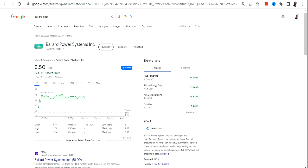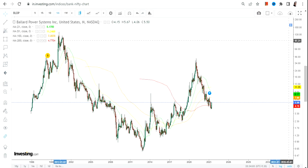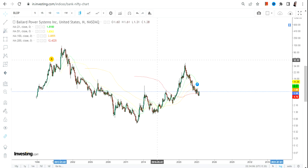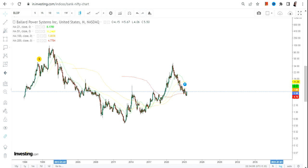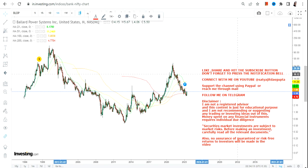Hello friends, welcome to Gundamaj channel and thanks for watching this video. In this video we are going to discuss about BLDP stock, or Ballard Power Systems Inc. If you are looking at this stock, it looks like the stock has completed its correction. Let me show you what has actually happened and what will probably happen going forward. So let's recap the entire story.